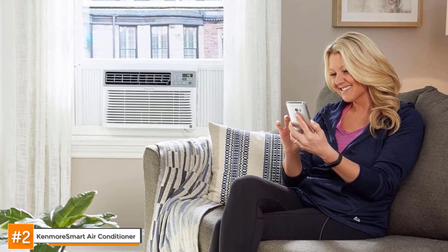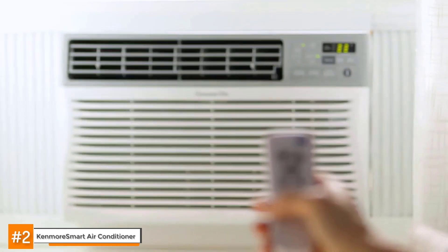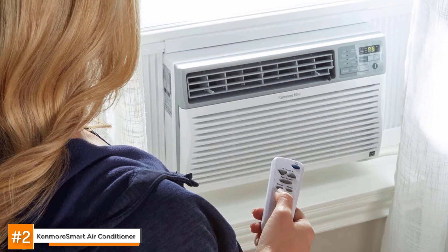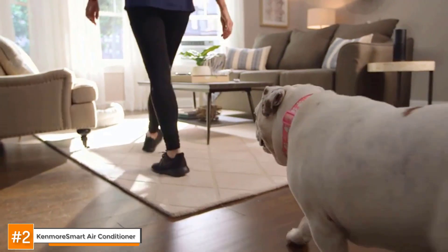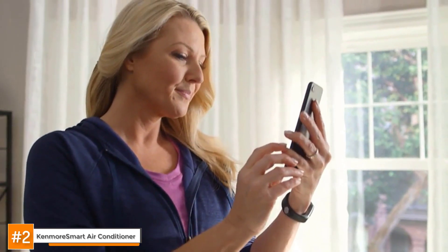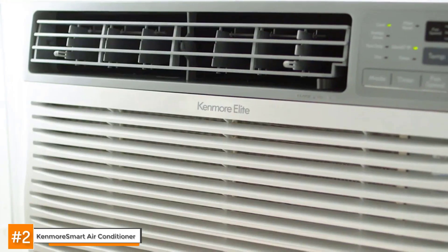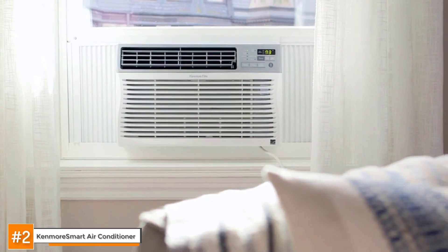Eco mode will save you substantial money on energy costs. But beyond all the bells and whistles, it is also just a straight-up awesome through-the-wall AC. It has adjustable fins to help direct airflow exactly where you need cool air the most. It is simple and easy to operate, Wi-Fi or no Wi-Fi. It is quiet even when turning on or powering down. If you invest in a Kenmore Smart 042-77127 room air conditioner, you will be one happy and cool camper.